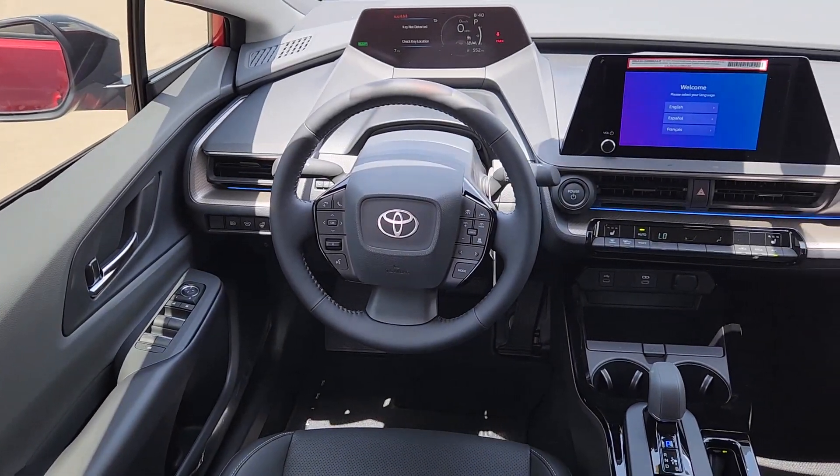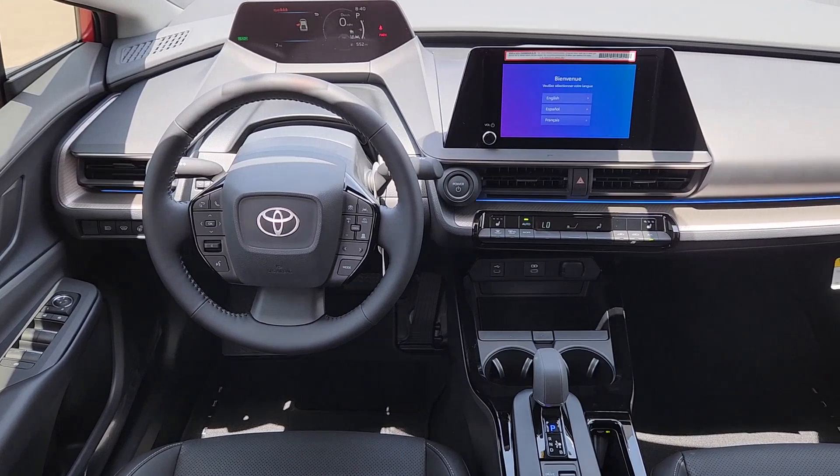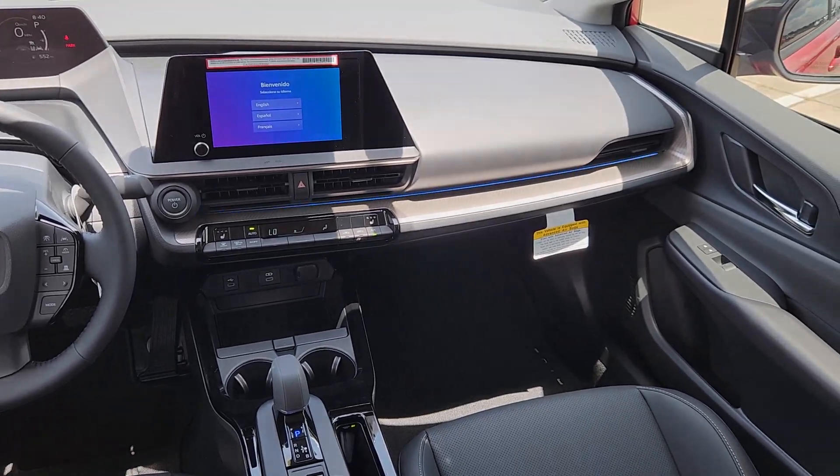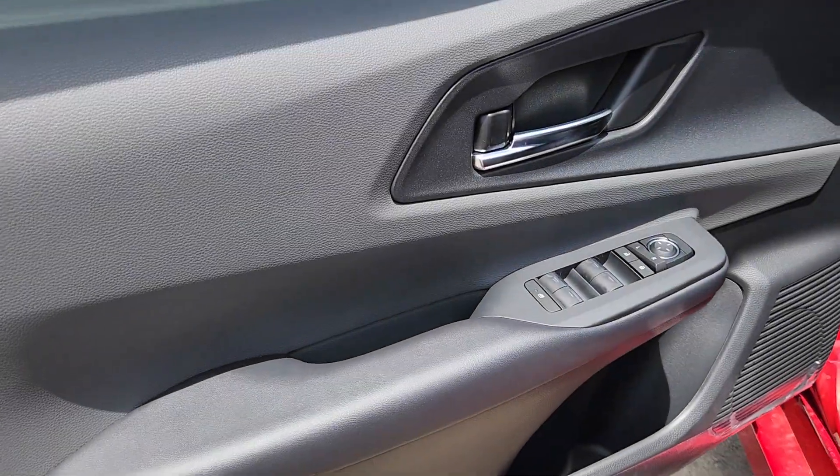Heated steering wheel, keyless entry, backup camera, heated mirrors, satellite radio, power driver's seat, heated front seat, aluminum wheels, alarm, and electronic stability control.